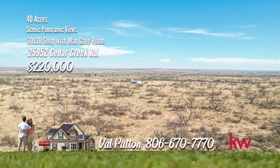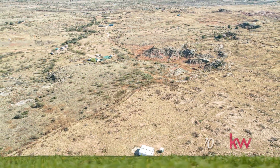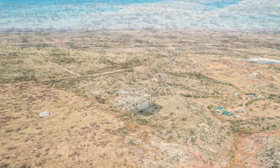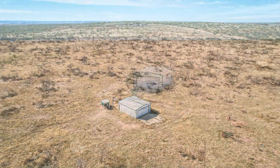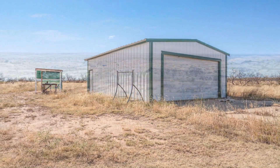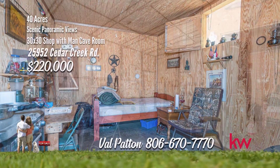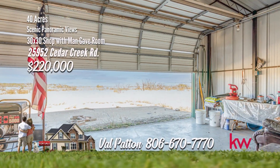This beautiful unimproved 40 acres is up for sale with scenic panoramic views and a beautiful drop-off at the back of the 40 acres. This acreage can be built as a great homestead and already has a 30 by 30 shop with man cave room. Stay here or camp in or around the shop — the shop is located in the first 10 acres. No well or septic yet, not fenced. You can use this as unimproved land to hunt and come across blue bobs, white dove, mule deer, or white tail deer. Don't miss out on this opportunity. Call Val Patton with Keller Williams Realty at 806-670-7770.